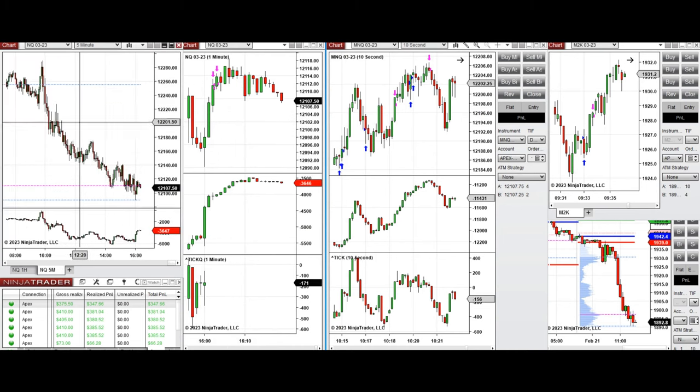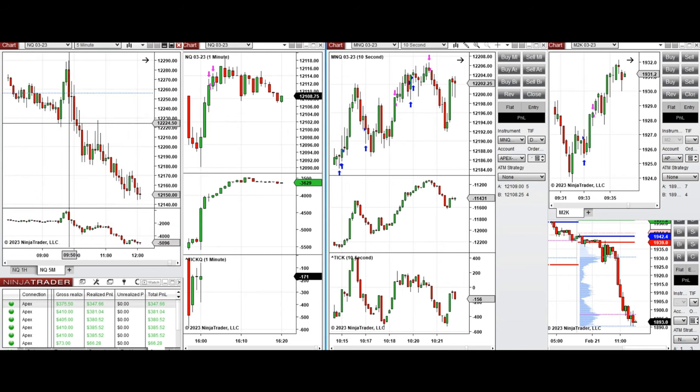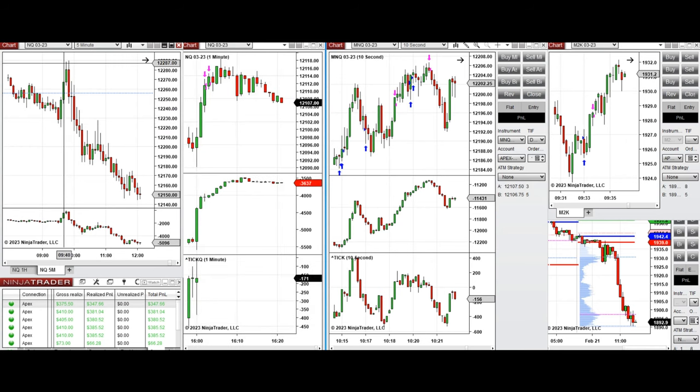Those candles going up were part of an uptrend at the beginning based on the five-minute structural chart. After the news, around 10:15, I took long positions after the market retested the level close to 12,220 and went up. You can see those three uptrend channel candles.